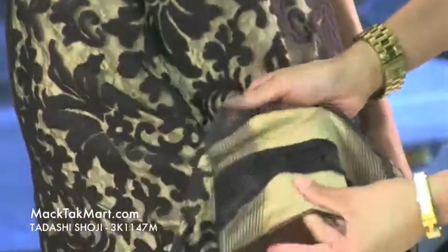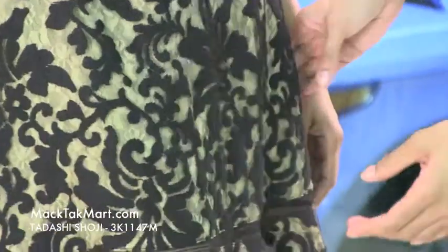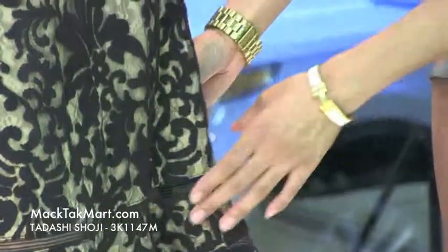This dress has a silk underline so it's going to feel very nice on your skin. It's also double pleated with a bit of peekaboo accent so you can see through here. This is very nice, very trendy, very in right now this time of season.